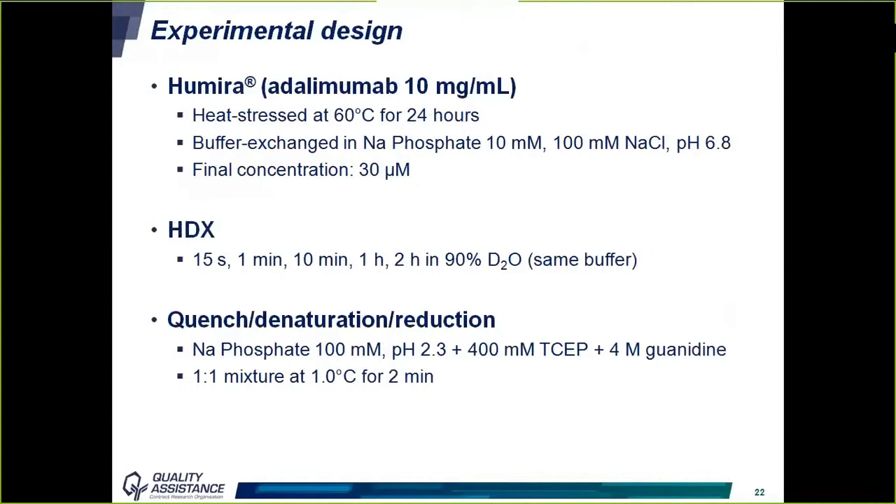For this case study, we used adalimumab stressed by stirring at 60°C for 24 hours. The buffer was exchanged to 10 mM sodium phosphate, 100 mM sodium chloride, pH 6.8, at a final concentration of 30 micromolar. Incubation in D2O was performed at a 1:9 dilution in the same buffer with D2O instead of H2O, for time points of 15 seconds, 1 minute, 10 minutes, 1 hour, and 2 hours. The reaction was quenched in 100 mM sodium phosphate pH 2.3, 400 mM TCEP, and 4 M guanidine — TCEP to reduce disulfide bridges and guanidine to help denature the protein for pepsin digestion.